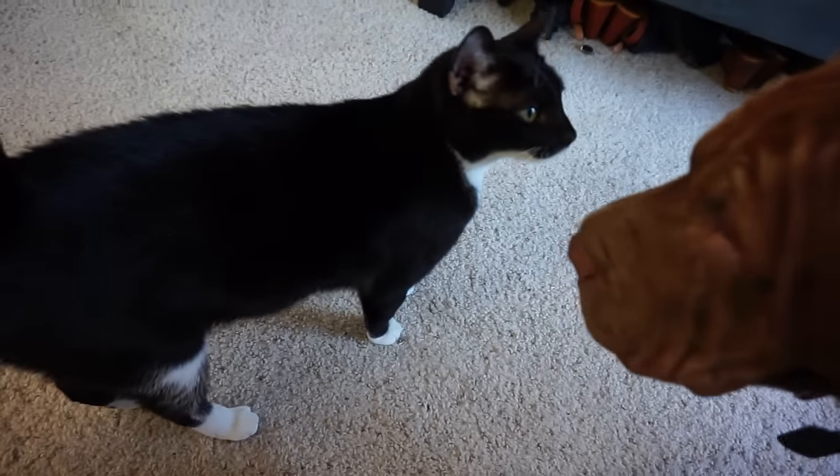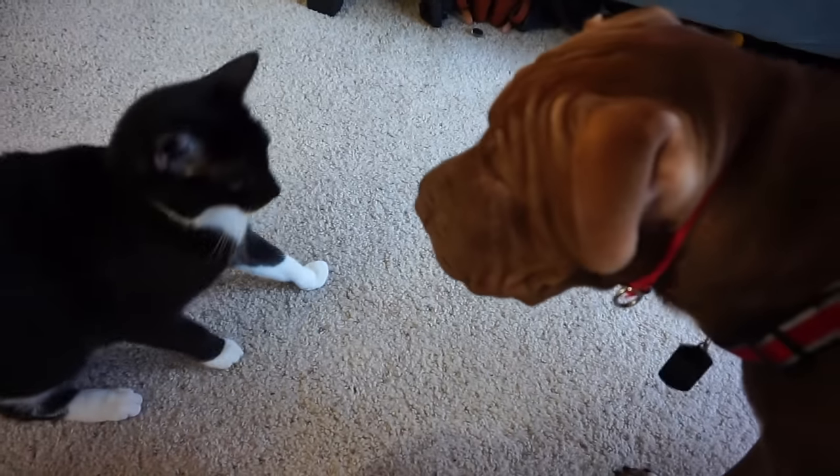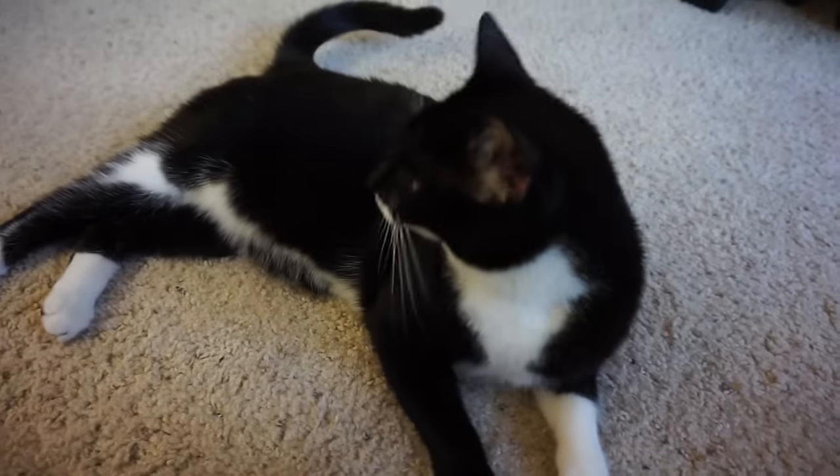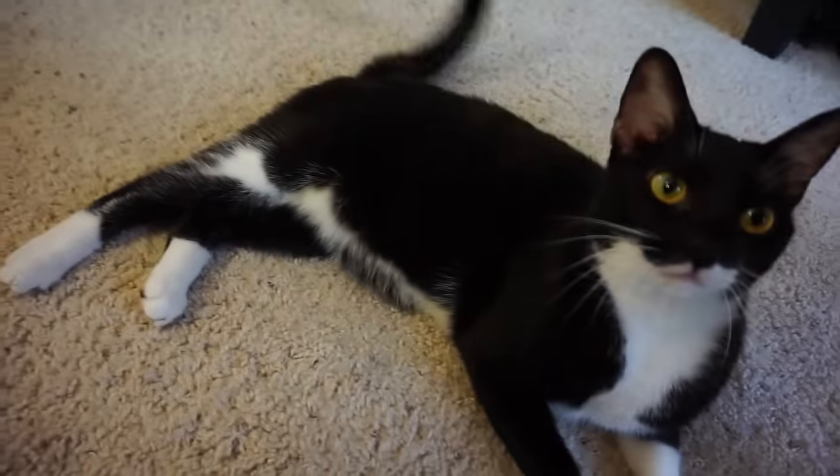Hello everyone, welcome to day four of my personal adventure with gouache. It's been a few days since my last video and although I have been painting every day still, I'm going to count this as day four of my 30 days of gouache just because I like title continuity and stuff.